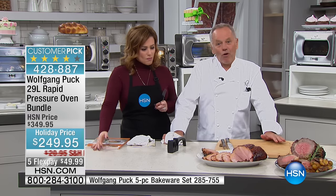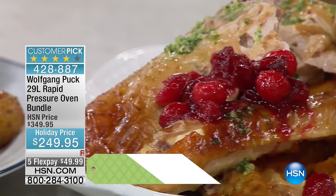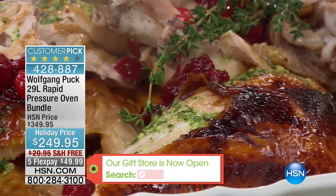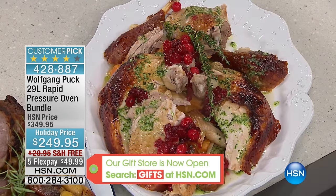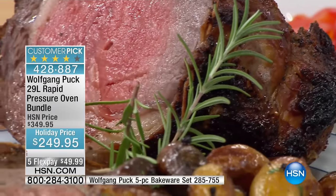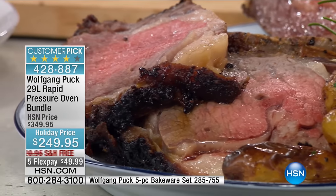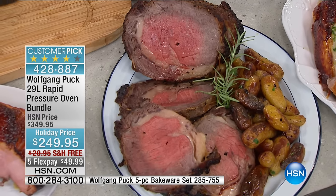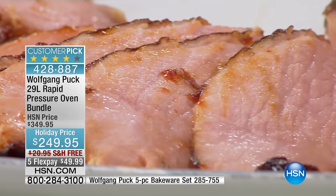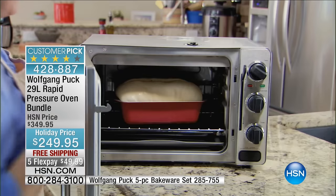Wolfgang shares that at home he uses the oven every day — for breakfast they do croissants, bread, and toast. At lunchtime it becomes a steamer for fish, or he roasts fish his wife's way in Vera Cruz style. You can cook anything you can think of in there. And for those who want to bake, Wolfgang has brought a five-piece bakeware set specifically for the oven — item number 285-755 — at $29.95, normally higher. It's a customer pick and an essential for baking in this oven, with only 700 available.